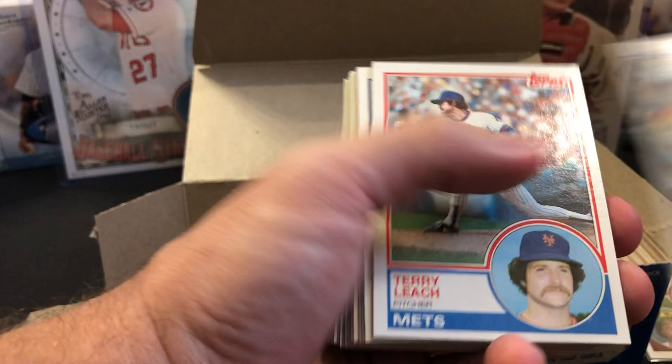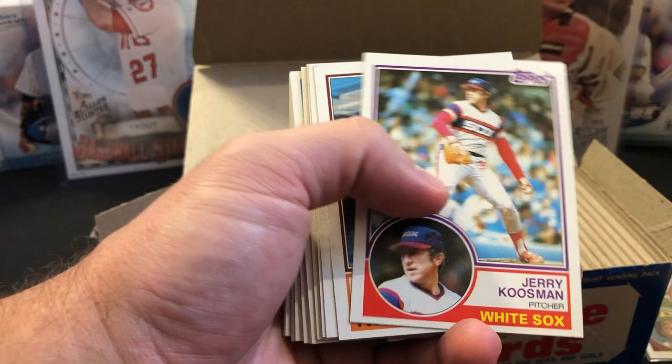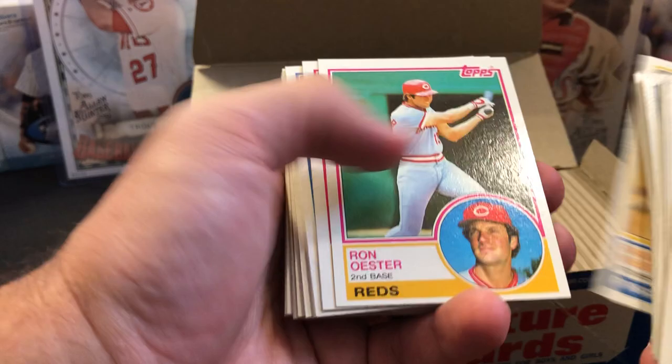Cards falling in the box — let's keep going. There's a Tim Raines all-star, Larry Parrish, George Brett all-star — centering wasn't as good as I thought initially. Kuzman — as mentioned in the last video — shares a rookie card with Nolan Ryan. Andre Dawson all-star, Steve Carlton.